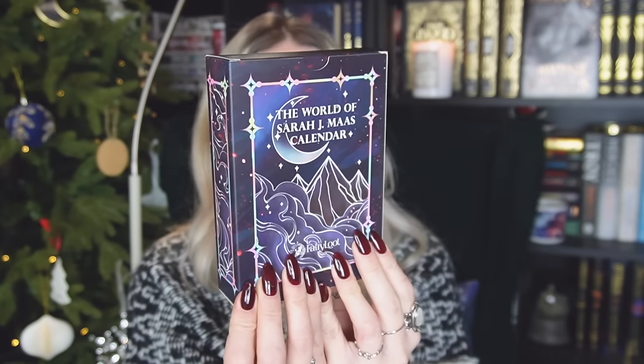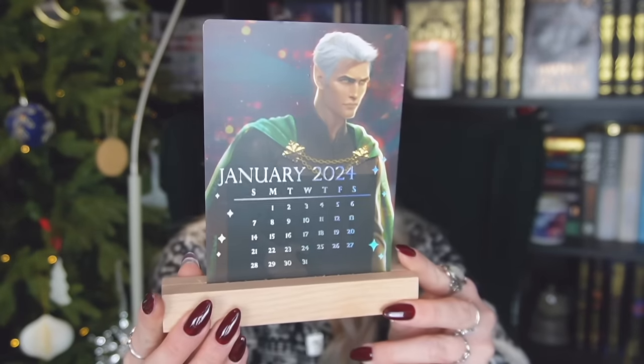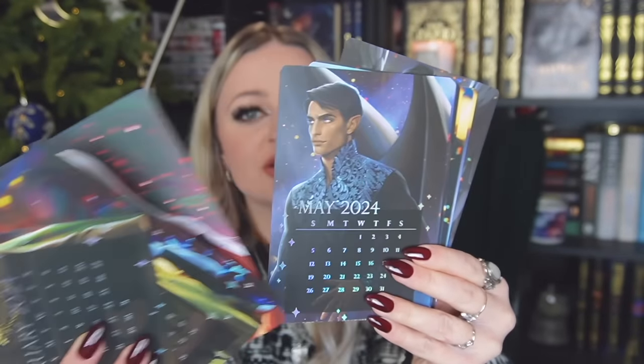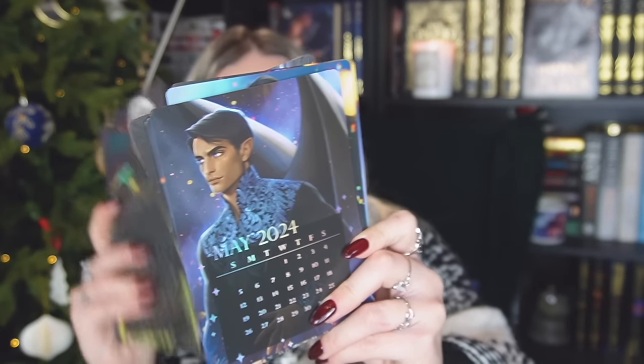Next is a bookish calendar. I got this recently in a Fairyloot box — it's a Sarah J. Maas inspired calendar for 2024. You can get calendars in lots of different formats — classic paper ones, or ones like this which I've never had before and I'm so excited about. So this one is a little stand and basically what you do is pop the little stand wherever you want and then you put the card in and it has your calendar on it. How stunning is that! It has foiling on, with all different characters, and I am honestly just obsessed. Everyone loves a calendar so why not make it bookish.